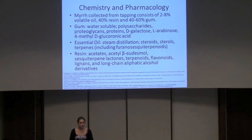Some of the chemistry and pharmacology of myrrh: when you tap the myrrh, what comes out is about 2–8% essential oil or volatile oil, 40% rosin, and 40–60% gum. The gum component is actually water-soluble. It contains a lot of polysaccharides, proteoglycans, proteins, D-galactose, L-arabinose, and 4-methyl-D-glucuronic acid.